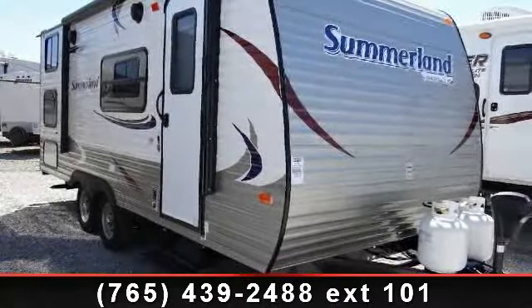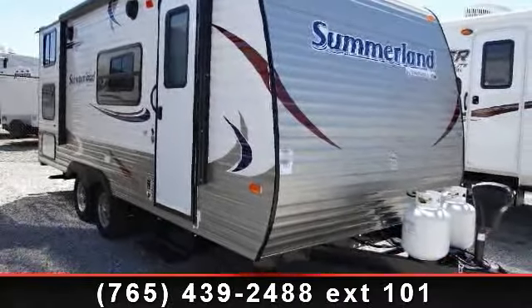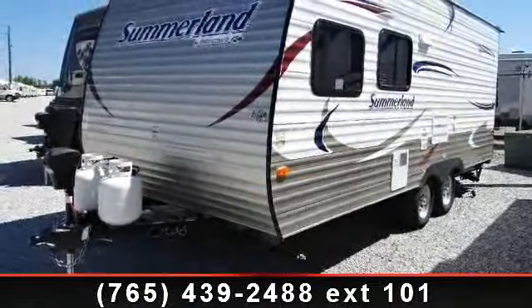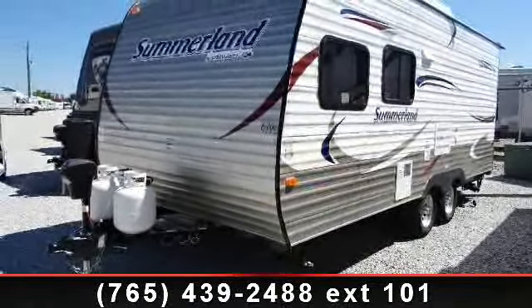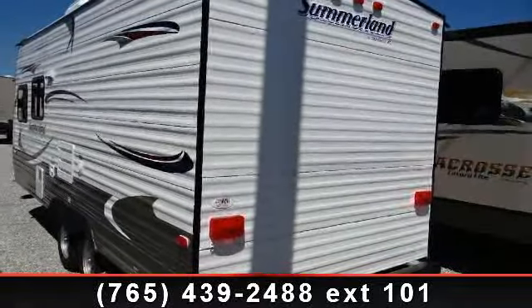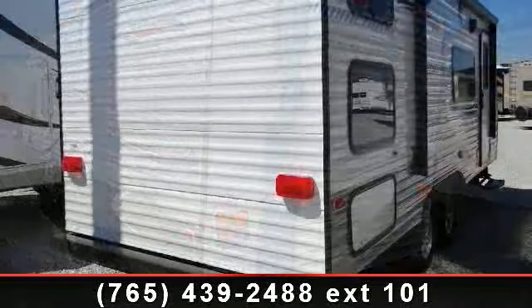Begin an adventure with this 2014 Keystone Summerland 1890 FL. If you are looking for an RV with quality construction and ease of towing, this may be the one. Perfect for vacationing, adventuring, or just relaxing, this travel trailer awaits you.